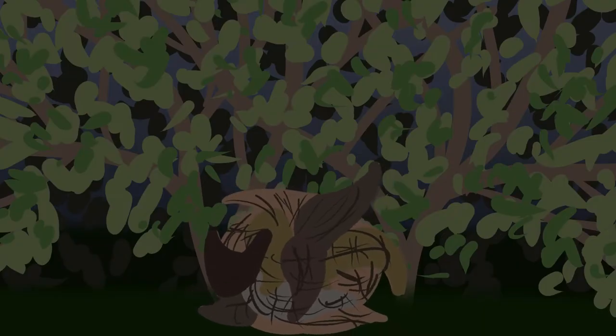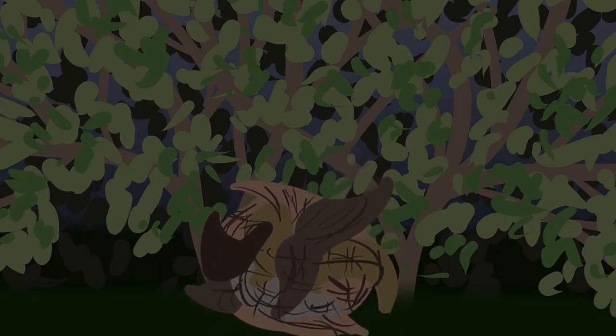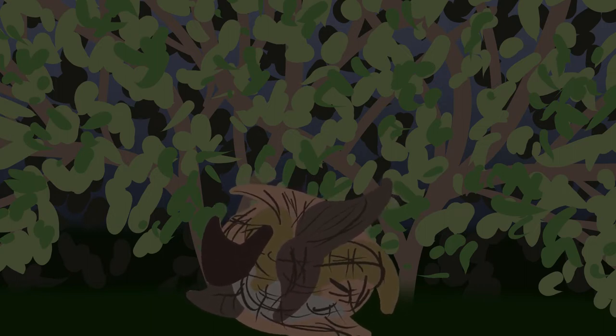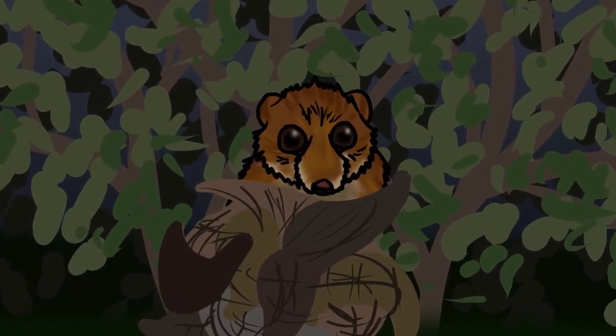Buried deep in the undergrowth at the base of hedgerows and woodlands in a few patches of southern England and Wales, tightly woven nests of leaves are starting to move. It's early May and the warm spring air is waking up a female hazel dormouse from hibernation. It's been seven months since she settled into her winter nest and she has just two things on her mind: eating and finding a mate.